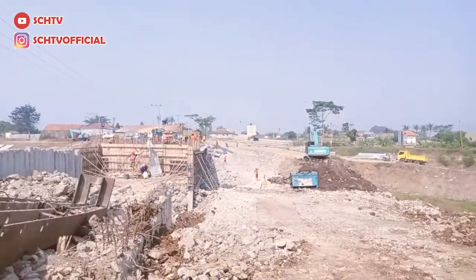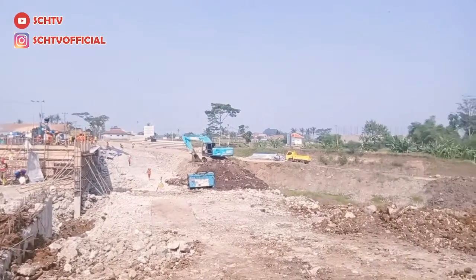Assalamualaikum warahmatullahi wabarakatuh. Halo guys, ketemu lagi dengan SHH TV. Kali ini SHH sedang ada di lokasi tempat pembuatan jembatan Sisangguh. Ini termasuk dalam proyek Citarum Harum. Jadi kita akan ikuti bagaimana proses Sisangguh ini menuju ke jalur Sisangguh yang baru. Di belakang saya ini sedang ada proses pembuatan jembatan.